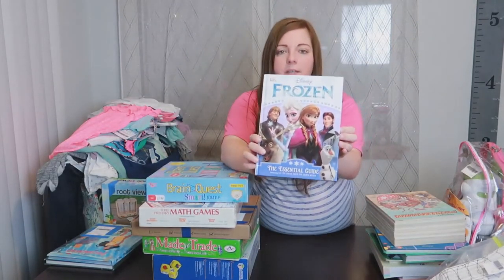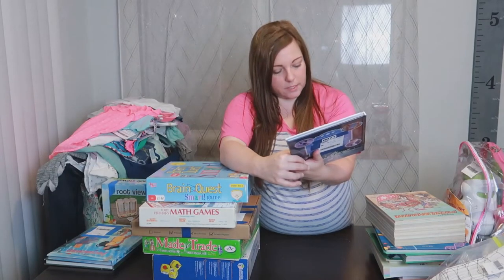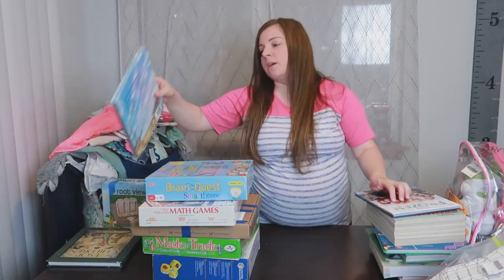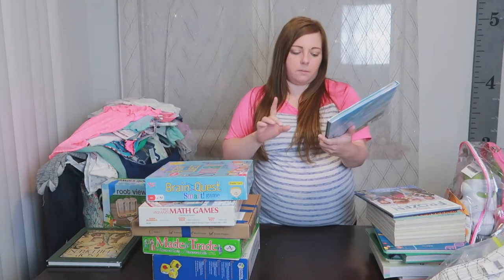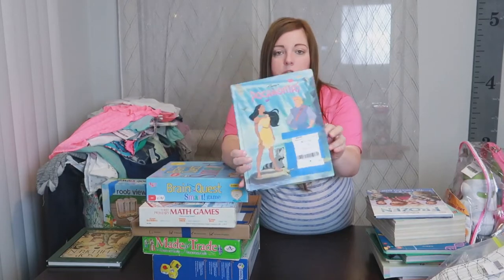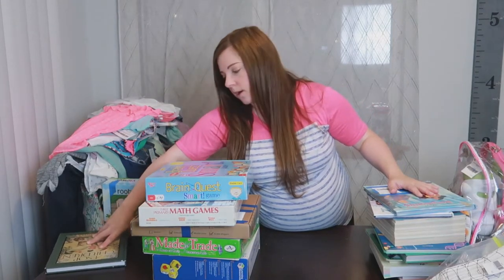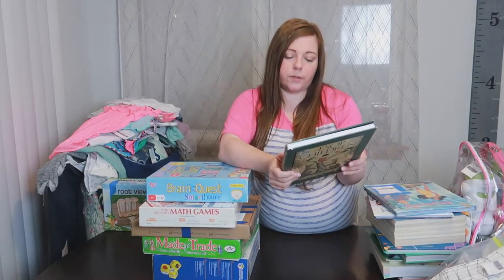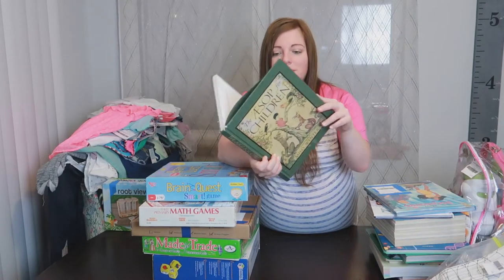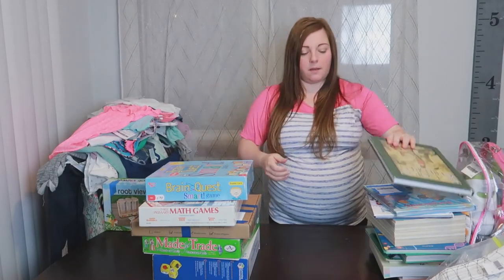The Frozen book for Quinn was $1.50 — she's obsessed with Frozen right now. It's called 'The Essential Guide' featuring all the lyrics from the film songs, and she loves to sing so that will be great. I also got Quinn a Pocahontas book for $2 — just the story of Pocahontas, one of the few Disney books we don't have. And then for read-alouds during the school year while the girls eat breakfast, I got the Aesop for Children for only $2 — it has all of Aesop's fables, 112 pages worth, which will keep us busy.